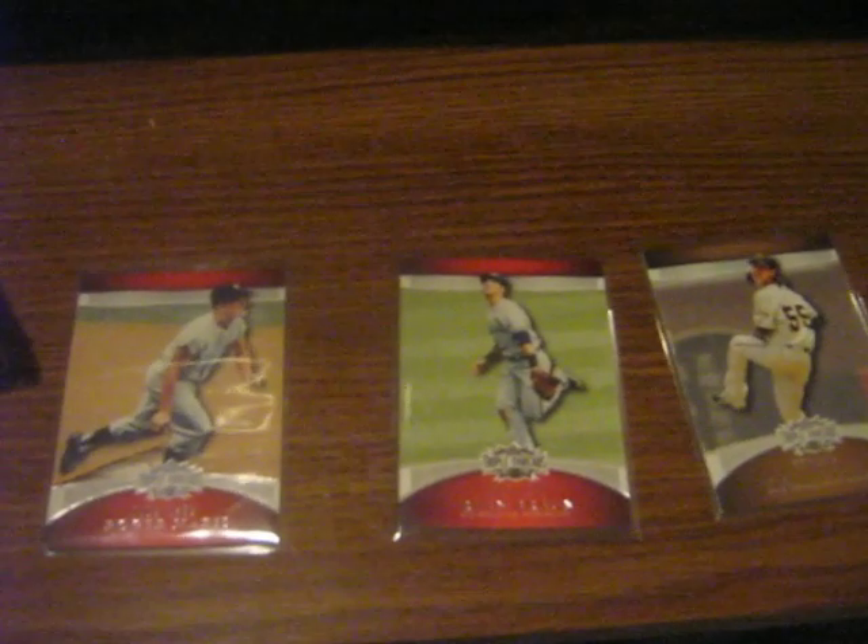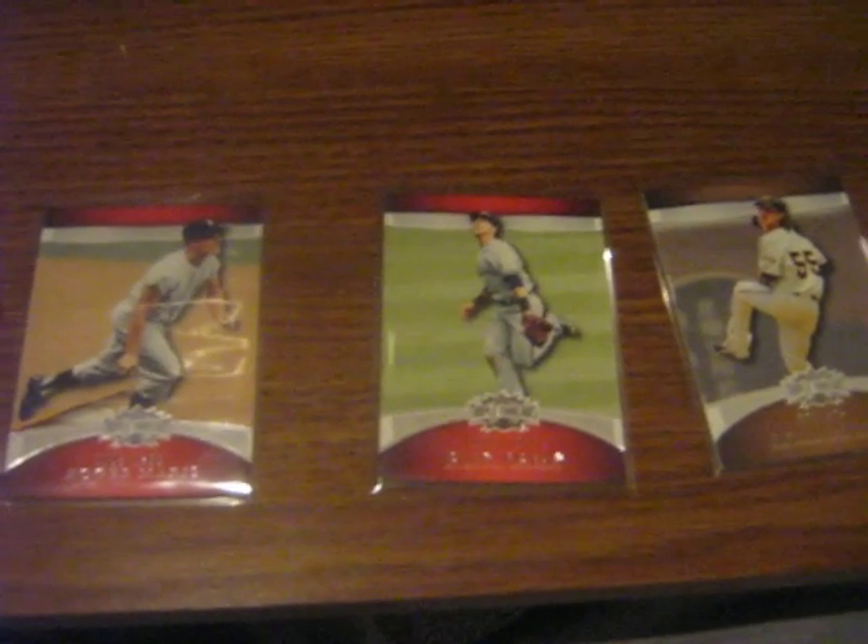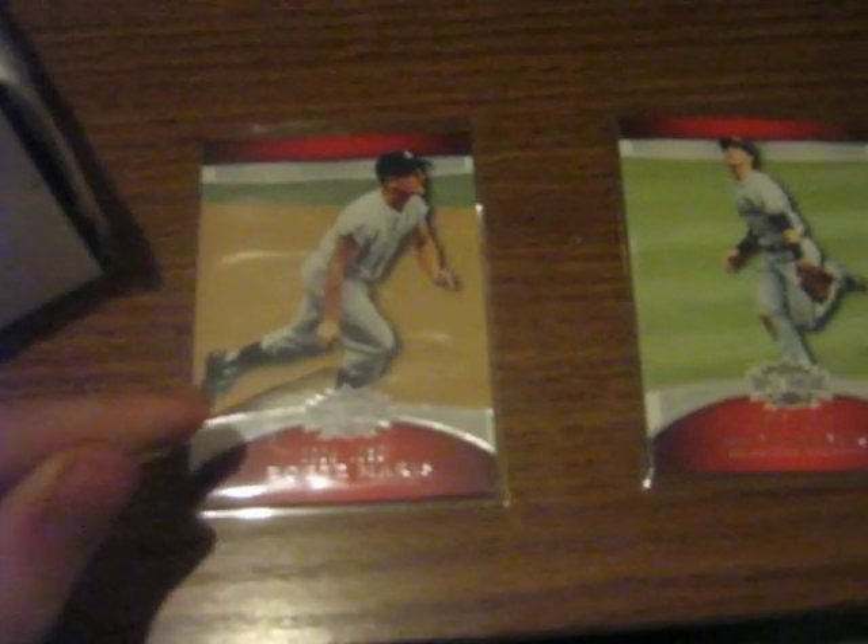I opened up this package I got, and I've got these three Triple Threads cards that I bought on eBay last week. I got Roger Maris — this is the one I needed to complete my set, so I now have all 120 cards. I picked up a Ryan Braun, but after I purchased it I realized I already had it, so that was a mess up.